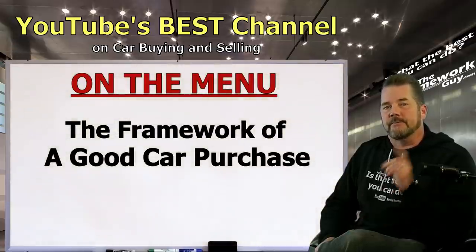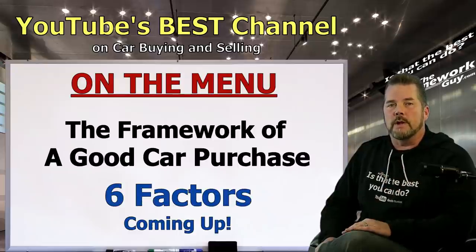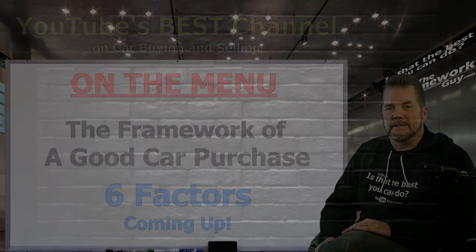You want to make a car buying decision that's good for you — that's what we thought. So we're paving the road to a great deal for you, laying out the six moving parts of a successful car purchase that you need to be aware of. We'll dive into it right after this short message from The Homework Guy team.